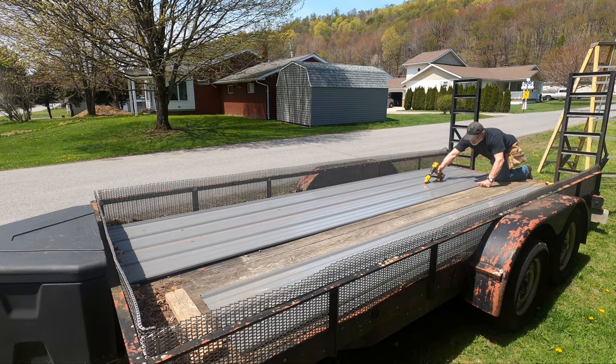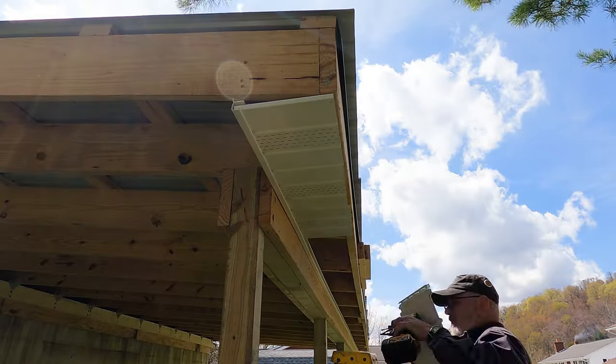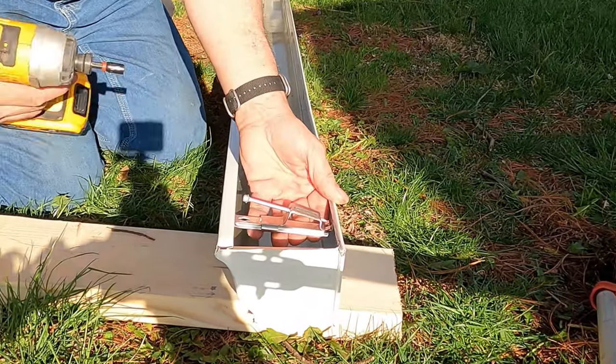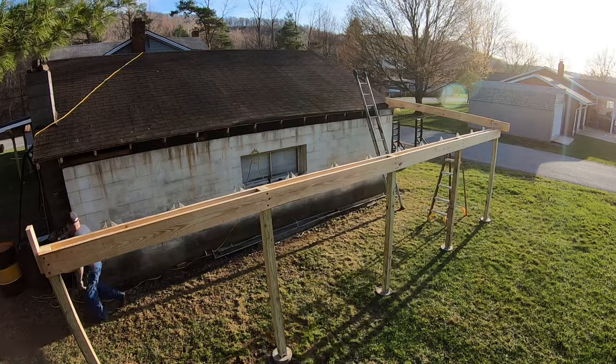In this video we'll install the metal roofing, do some soffit and fascia, some gutters, and maybe a little more depending on a number of things. There's only one of me, so please don't mind if I do everything.